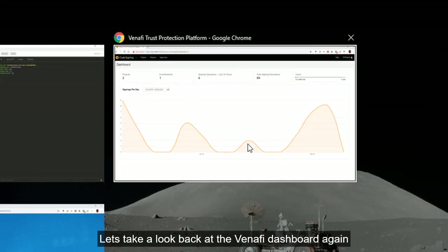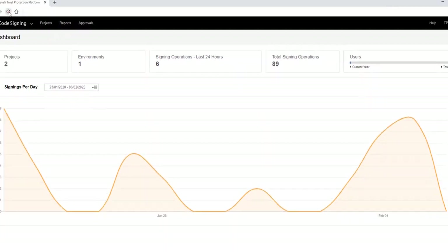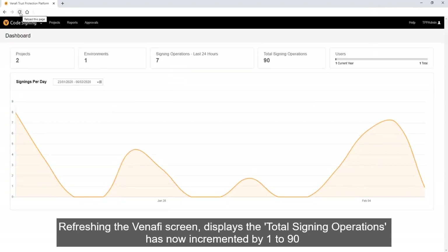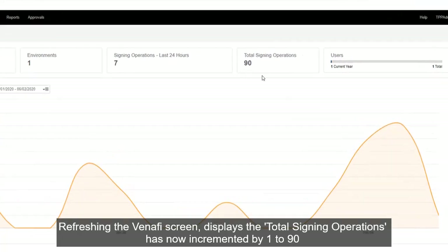Let's take a look back at the Venafi dashboard again. Refreshing the screen, we can see that the total number of signing operations has now incremented from 89 to 90.